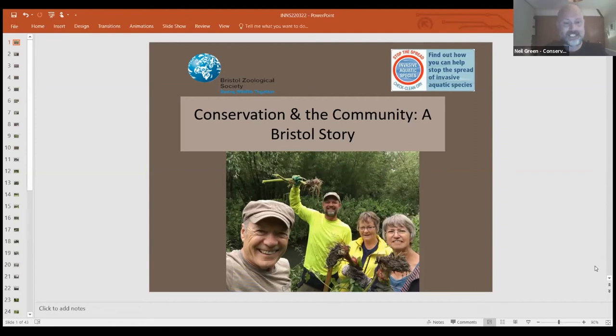Hello everyone. My name is Neil Green. I've been with the zoo since about 2012. Generally, it's not everything we do — it's just a snapshot of a few projects. Conservation in the community, and it's a Bristol story. A lot of my work has been with community groups on riverbanks in Bristol, at parish council meetings, in churches, at the Bristol Festival of Nature. So a real Bristol-centric kind of role, in the main.